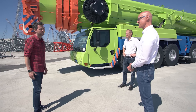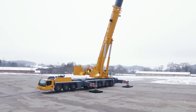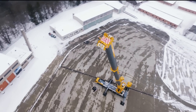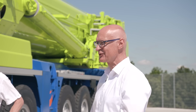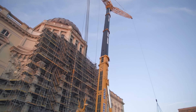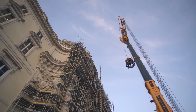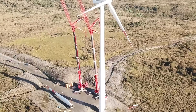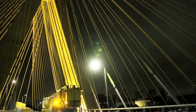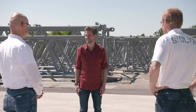Joachim, this living legend is now going to be replaced by its successor, the LTM 1650-8.1. What are your thoughts at the end of this crane's life? The first thing, of course, is the crane's performance data. But the main thing is the fact that we never stopped working on developing the crane. We also managed to satisfy some exotic customer wishes, which over time became selling points for other customers. We did a great deal right with this crane. Well, let's hope that in 20 years' time we can say the same thing about its successor. Thank you very much, you two.